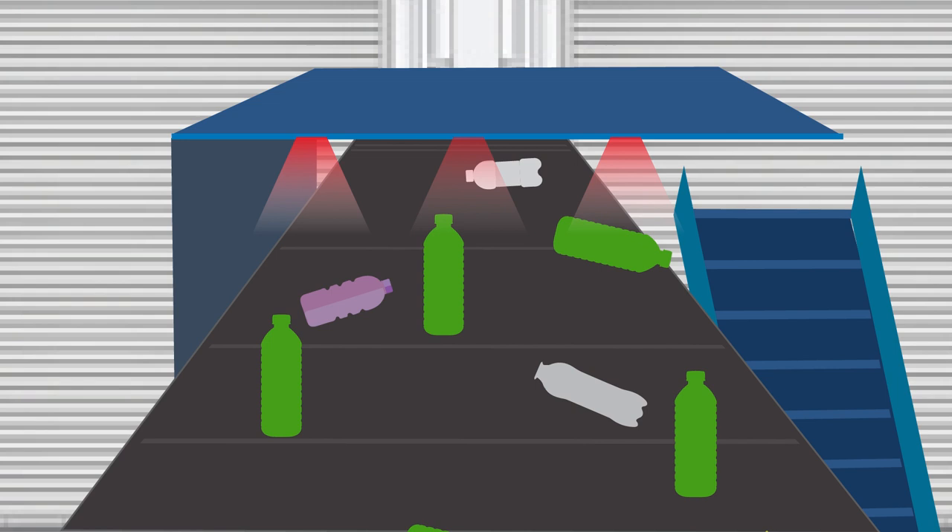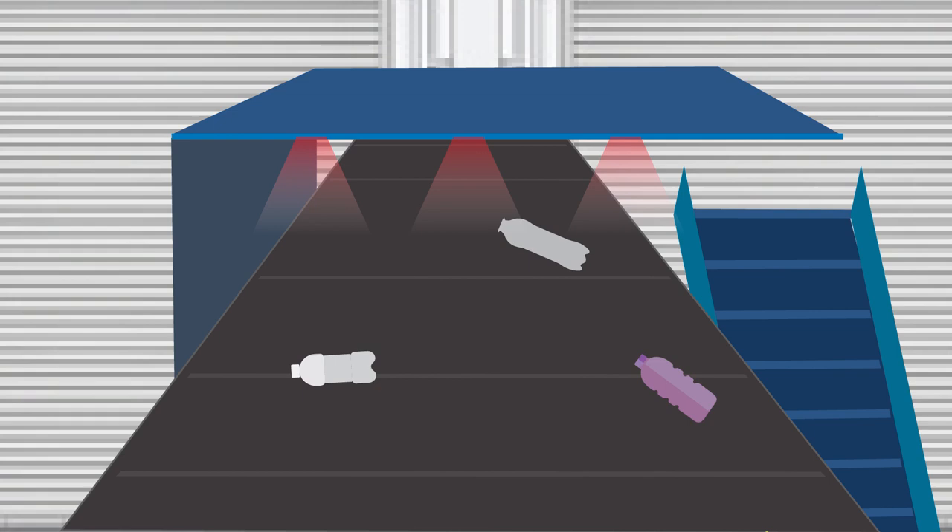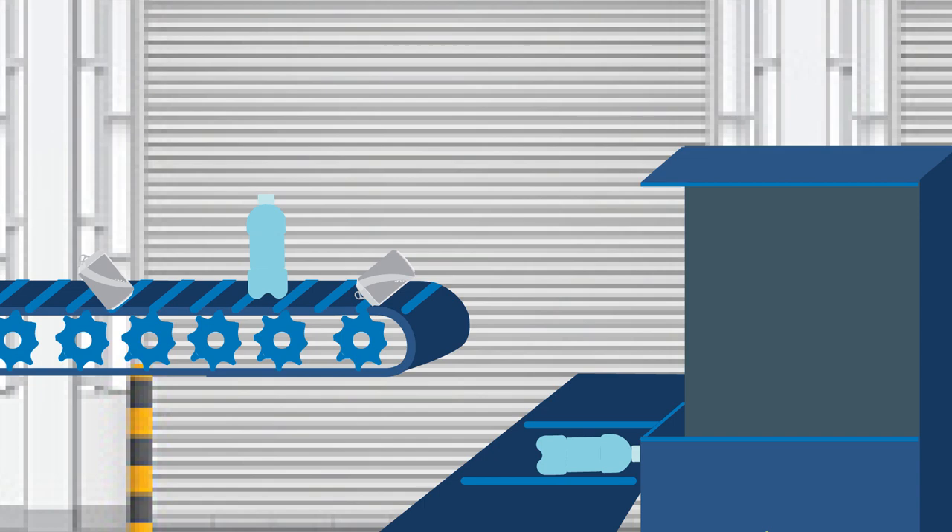Optical infrared light quickly scans and identifies PET plastic, separating green plastic from clear. Next, an eddy current isolates and charges any remaining aluminum, shooting it into a catch bin.